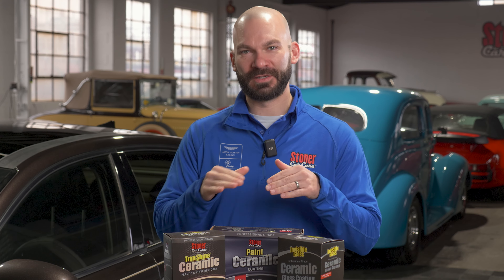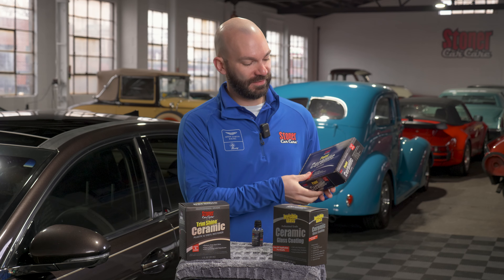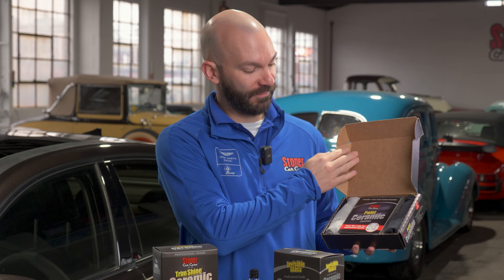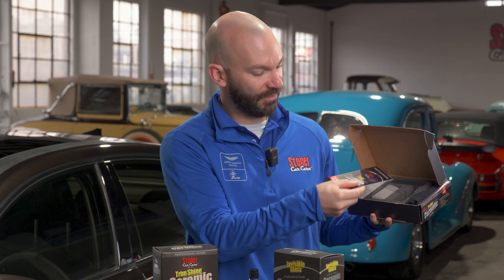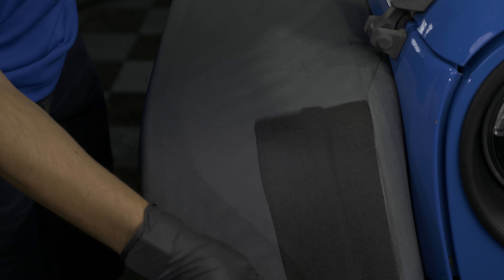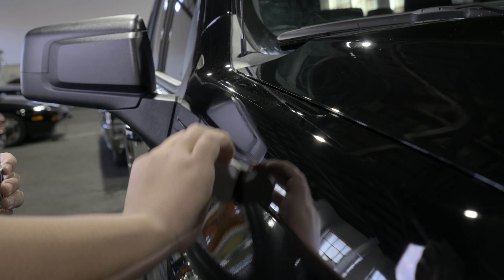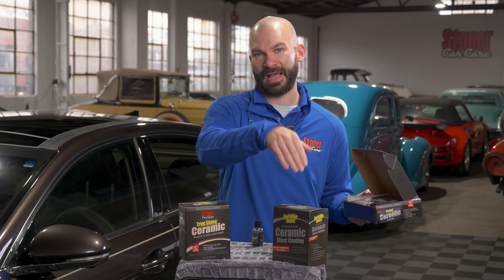That's a quick roundup of the differences in our line of ceramic products. Each one comes with a full kit — towels, applicator, gloves, and a how-to QR code or application guide. Everything you need in one box, ready to go. They're not going to hurt other surfaces if you happen to cross-contaminate, however they are each engineered to work best on the surface they're designed for: trim, paint, and glass.